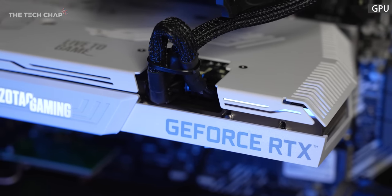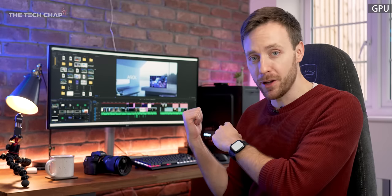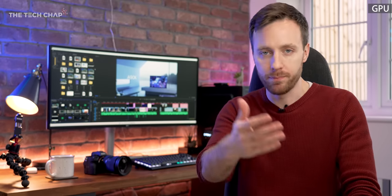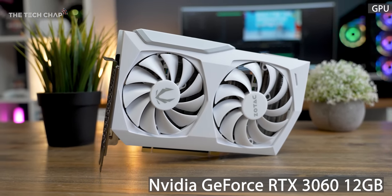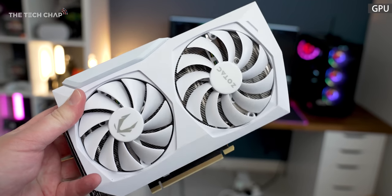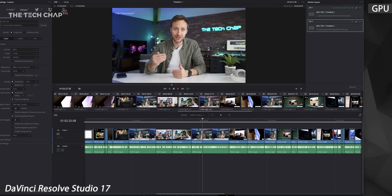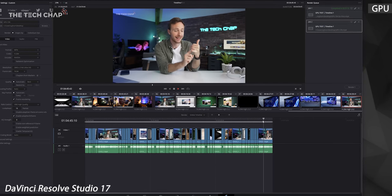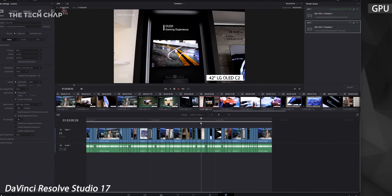A dedicated GPU will make a massive difference to scrubbing through the timeline and render speeds — night and day difference. So in this build, I've gone with an RTX 3060 with 12 gigs of VRAM. Being the latest 30 series GPU, we get all the fancy latest tech from NVIDIA. Despite being the most affordable in the 30 series desktop range, the 12 gigs of fast GDDR6 VRAM is ideal for 4K video editing. The more VRAM you have, the smoother the experience when scrubbing through lots of high-res clips, but there are also other RTX benefits I'll come back to.